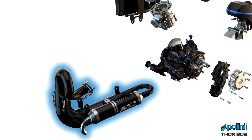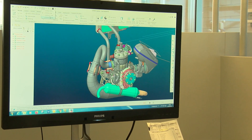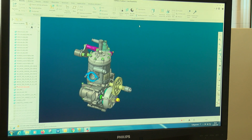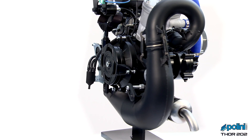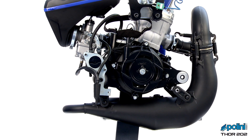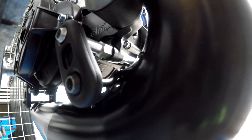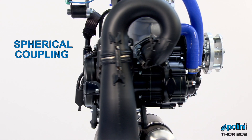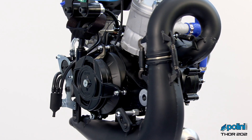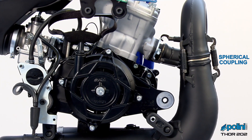Two-stroke engines are in Polini's DNA. Thanks to experience acquired by the factory during years of studies and research, it has been possible to manufacture a brand new exhaust system. The new expansion chamber is light and compact. Through extensive testing, the perfect union between expansion and gas flows was found, resulting in a muffler that assures stable and progressive power output at all RPM. It is installed to the engine with a gimballed system that assures free movement and reduced vibrations, with a spherical coupling at one third of the muffler that extends its service life.